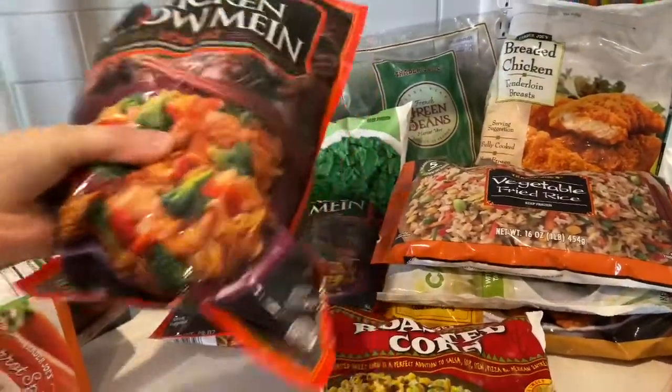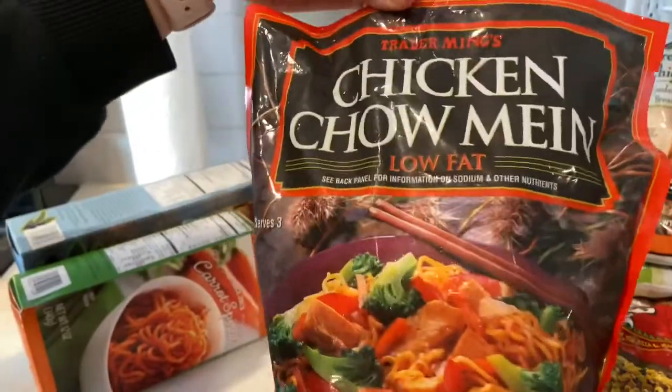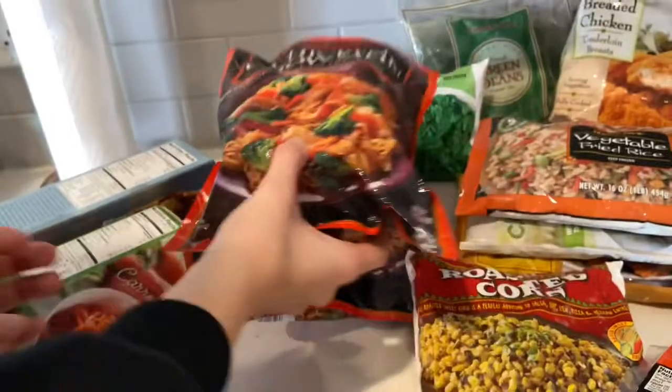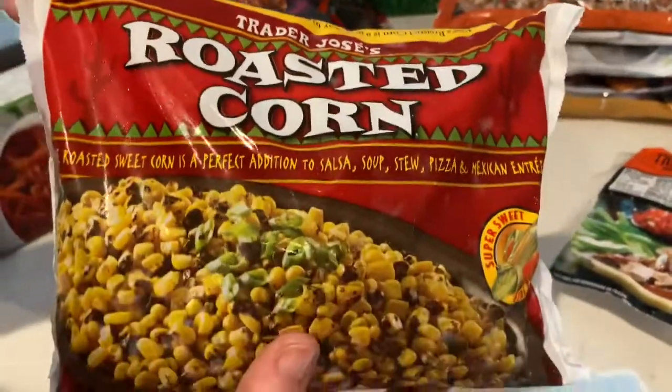I got two of these — neither of us has tried this before, but it looks good so I'm trying it out. I also always buy a thing of roasted corn.